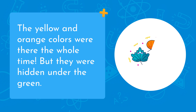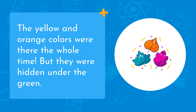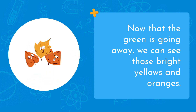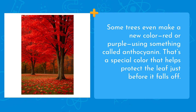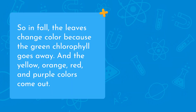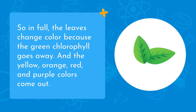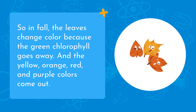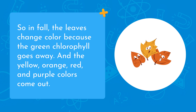The yellow and orange colors were there the whole time, but they were hidden under the green. Now that the green is going away, we can see those bright yellows and oranges. Some trees even make a new color — red or purple — using something called anthocyanin. That's a special color that helps protect the leaf just before it falls off. So in fall, the leaves change color because the green chlorophyll goes away, and the yellow, orange, red, and purple colors come out.